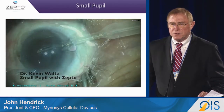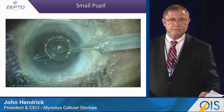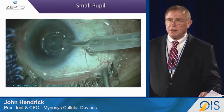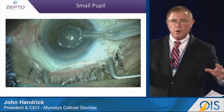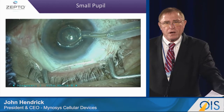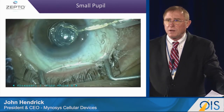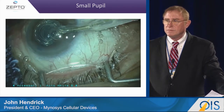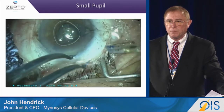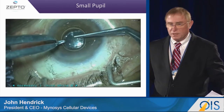Now here is an extraordinary case of a small pupil. Many cases nowadays we see more and more smaller pupils, where you have to use rings and hooks that can not only complicate the case but take a lot longer. Here we are able to insert it underneath the pupil and create a capsulotomy, and then put in the IOL.